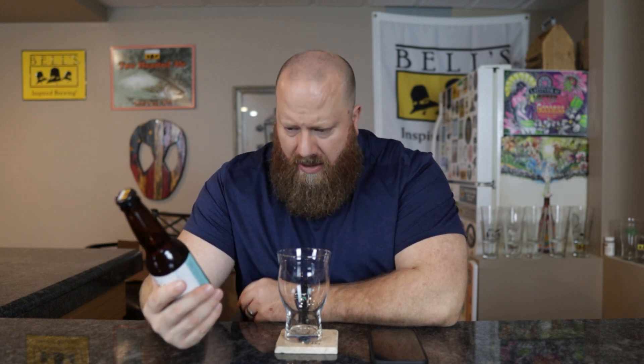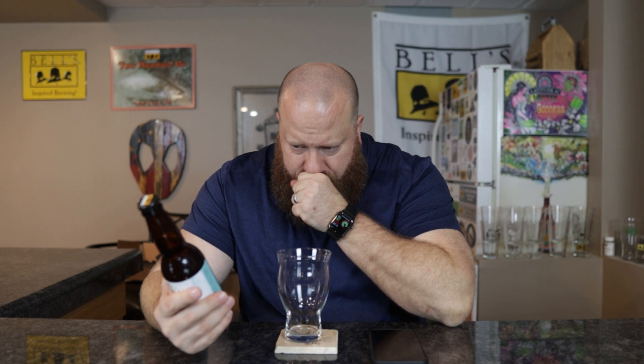I picked this up today and on the receipt it didn't say how much it was — I want to say $2.99, I could be wrong. Best by 7/28/24. This is the beginning of March, so this was just released. Shelf life they're saying six months. 6.7% ABV.